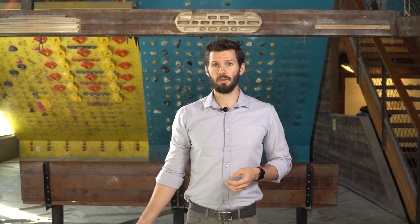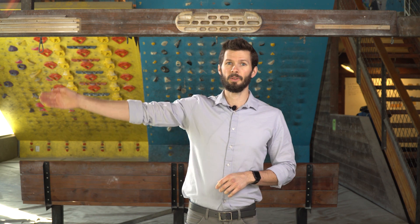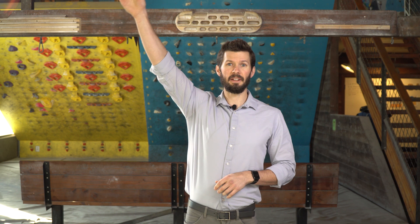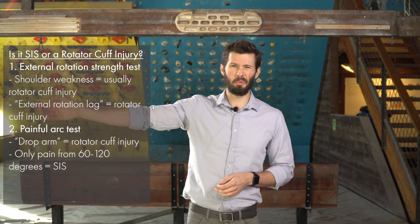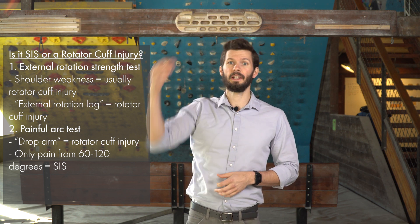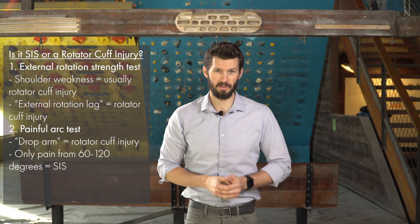Vice versa, if you can go through the full range of motion without pain, that's a good sign. But if you have pain from about 60 to 120 degrees, then it goes away and feels better — that's the painful arc sign. To recap: pain-free at the start, pain beginning at 60 degrees that you can push through, then the pain goes away at 120 degrees and you can finish out. That's the painful arc sign, and that's a sign of shoulder impingement syndrome.